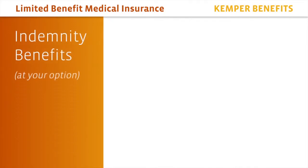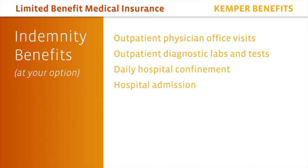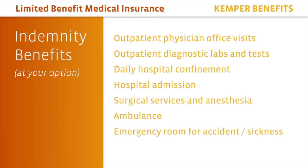Indemnity benefits under this plan may include, at your option, outpatient physical office visits, outpatient diagnostic labs and tests such as x-rays, daily hospital confinement, hospital admission, surgical services and anesthesia, ambulance, and emergency room for accident and sickness.